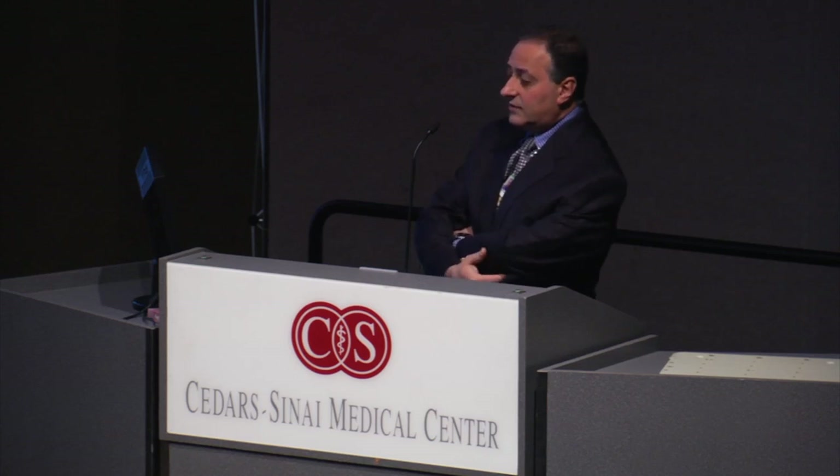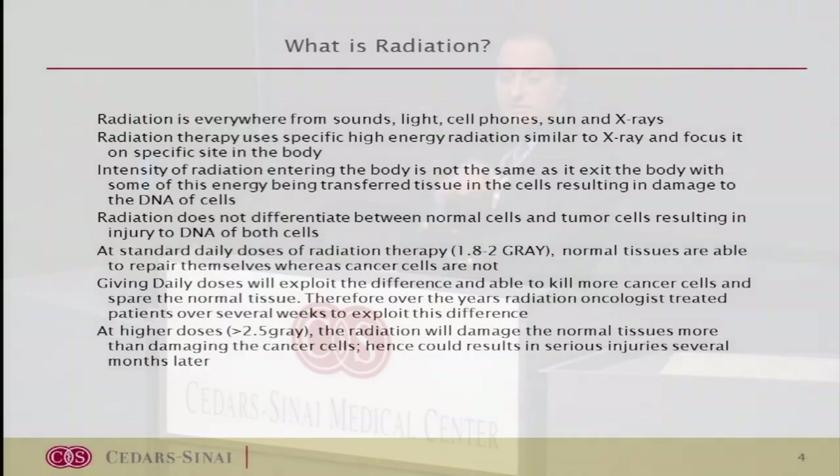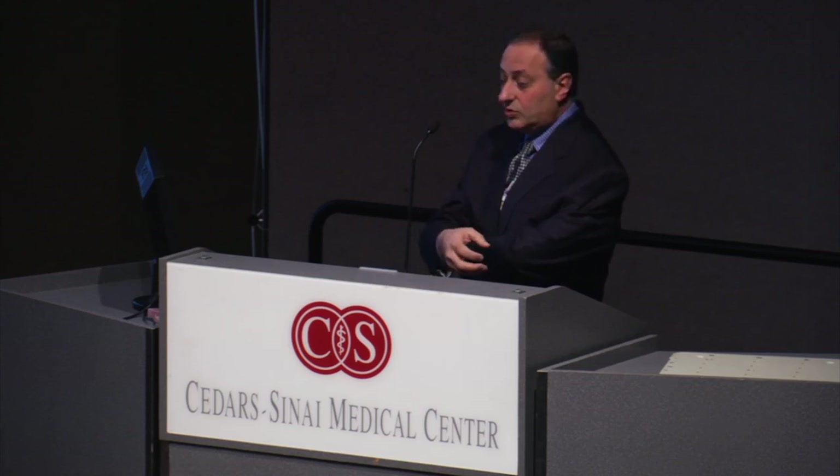The intensity of radiation therapy increases as it enters the cell, and then it starts giving up its energy to the normal tissue. As it exits the other side of the body, it decreases. As it deposits its energy in the cells, it damages the DNA of tumor cells, and unfortunately can also damage the DNA of normal cells, causing some damage to normal tissue.